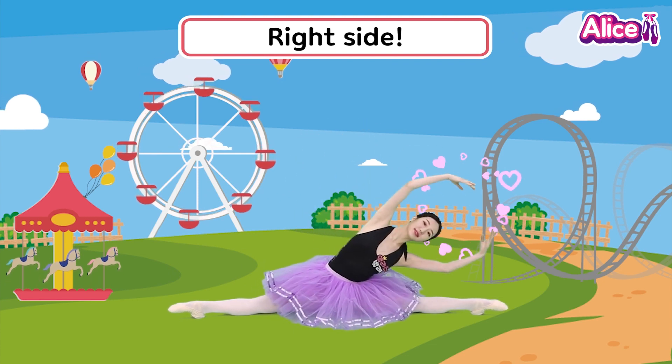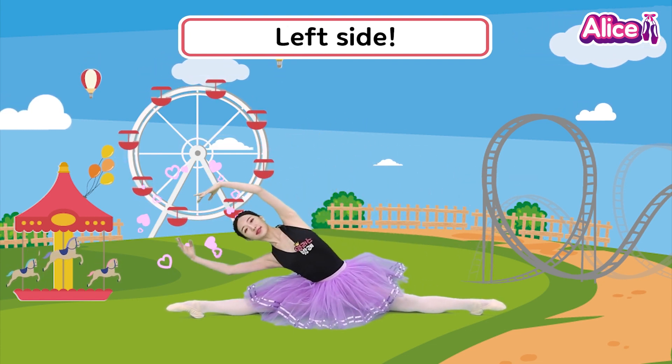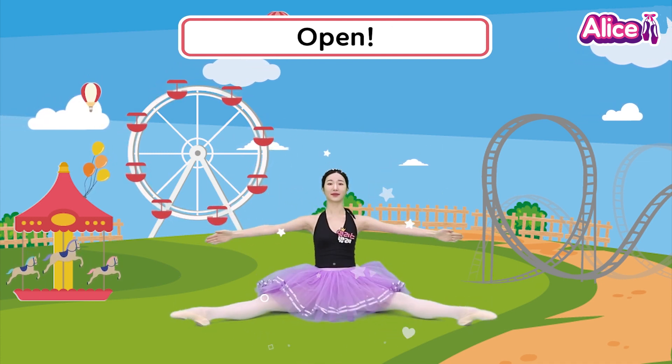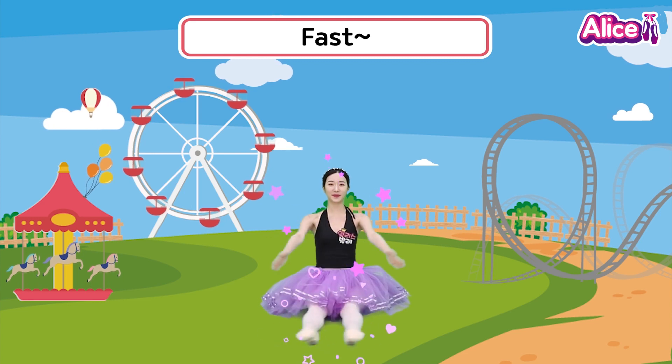Right side. Left side. Close, open. Close, open. Fast, stop!